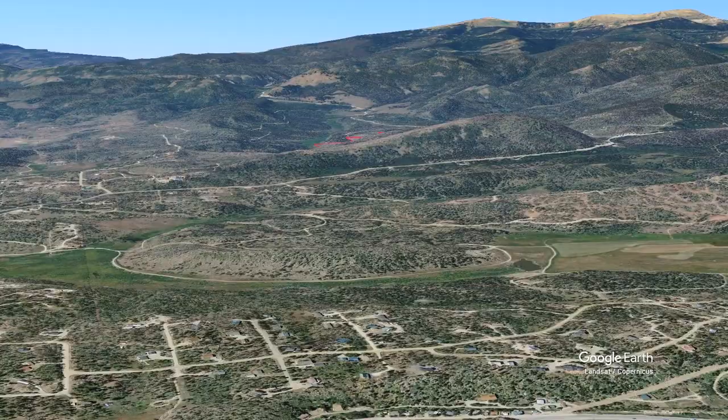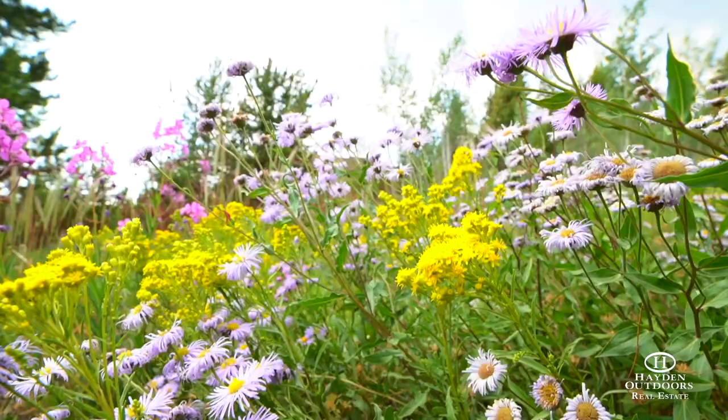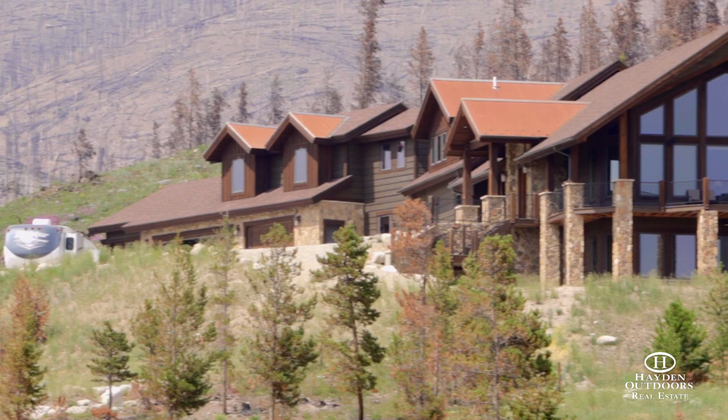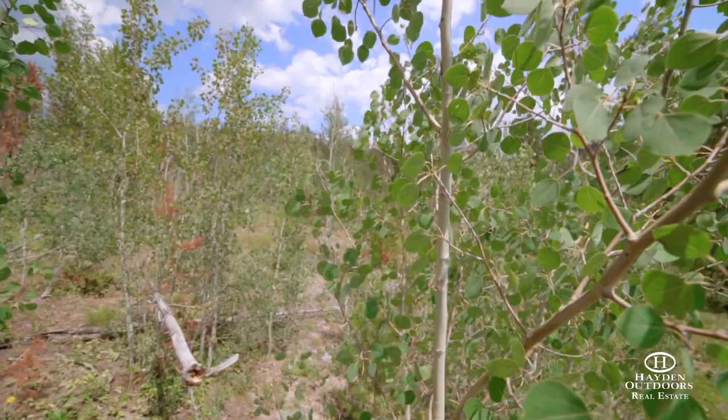Nestled in a breathtaking valley just outside of Grand Lake, Colorado, is the Stillwater Ranch. This incredible property offers a luxurious mountain home, 80 acres that border national forest, plenty of live water, and views that will leave you breathless.